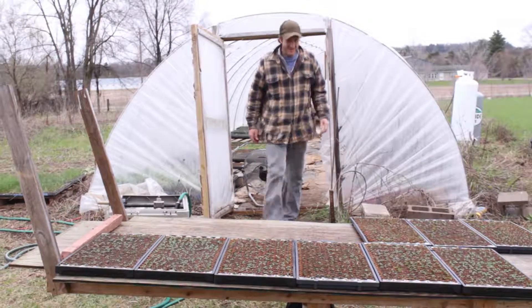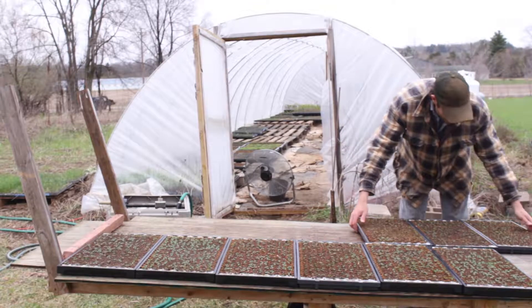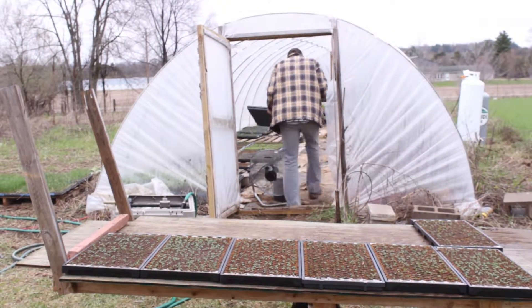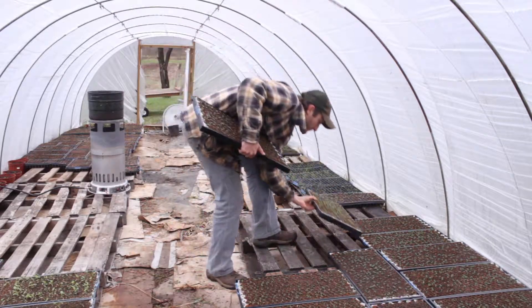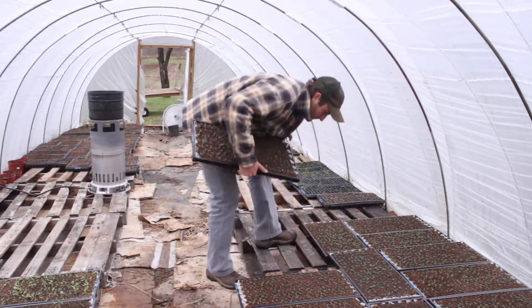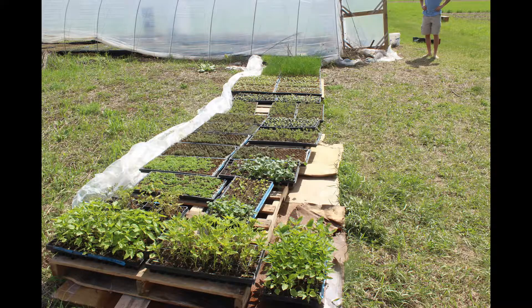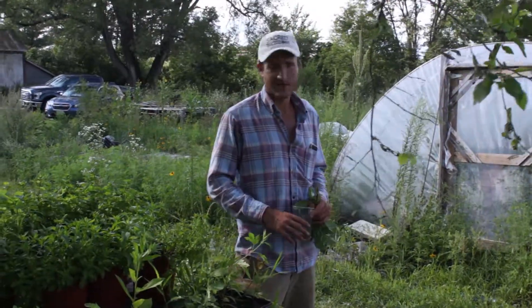This hoop house I got out of entirely recycled materials — a neighbor built it for me on trade. I did 40,000 transplants this spring, so my tiny hoop house and all this area with pallets were just covered with flats of plants.